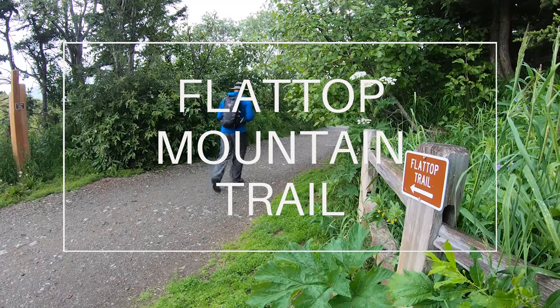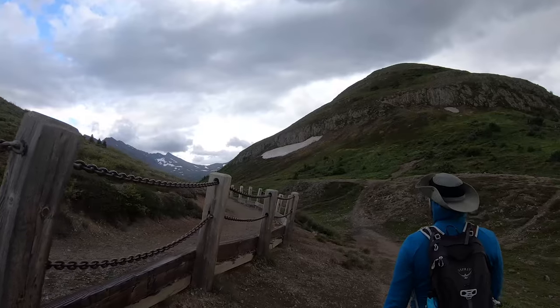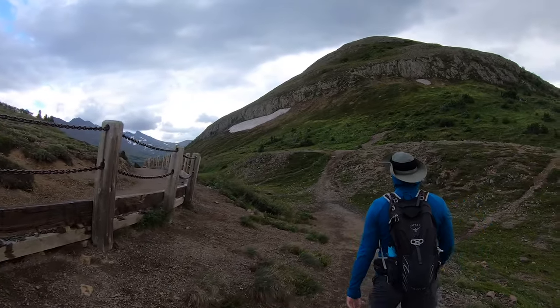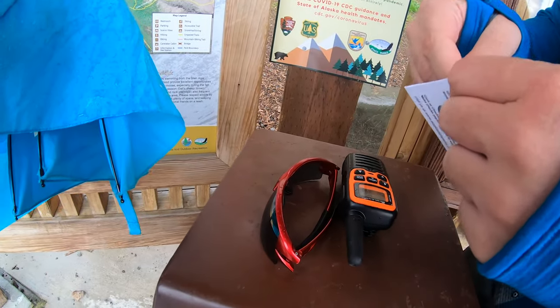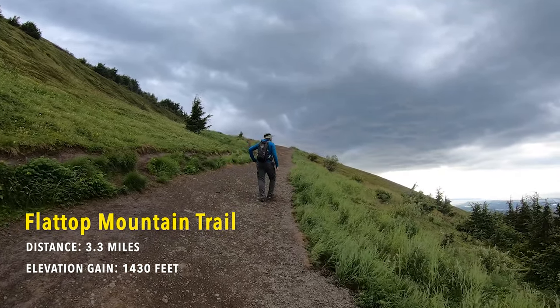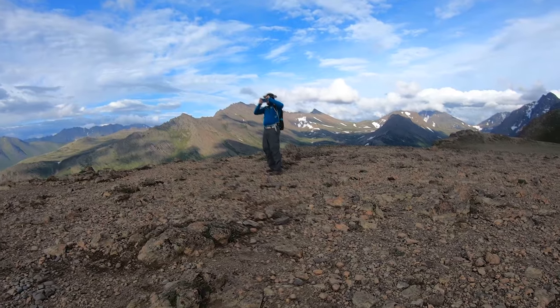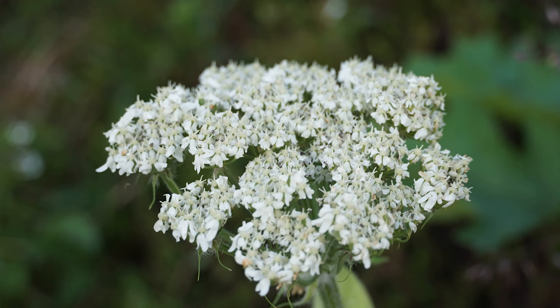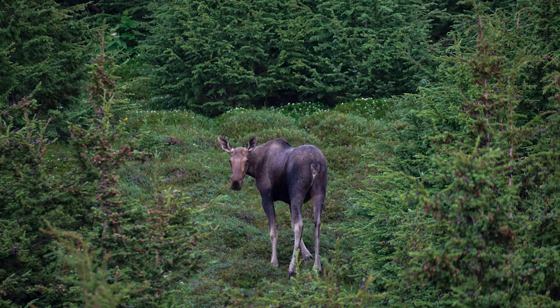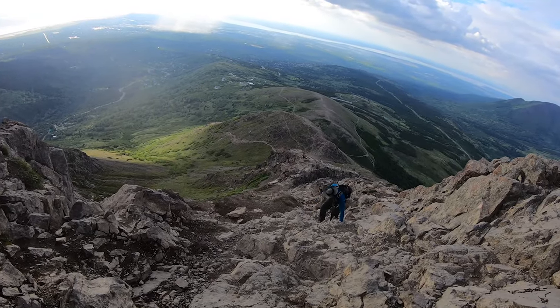Next on the list is Flat Top Mountain Trail, one of the most popular hiking trails near Anchorage. It's located in Chugach State Park, which charges an entrance fee of $5, payable by cash or credit. This trail is 3.3 miles long with an elevation gain of 1,430 feet. It's an awesome hike with incredible views the whole way up, diverse wildflowers, and we even spotted a moose. As you approach the summit, you'll have to do some scrambling, which can get tricky and dangerous in snow and rain, so make sure you have proper shoes with good grip.